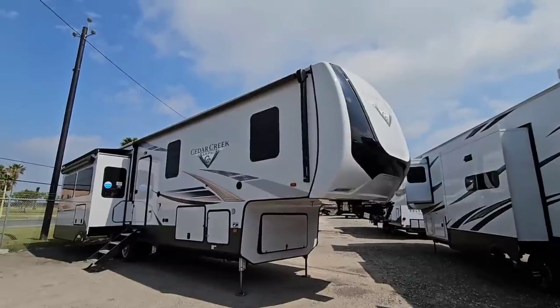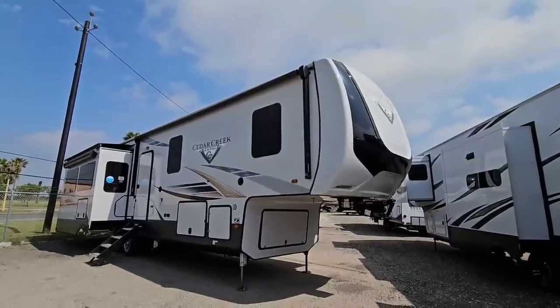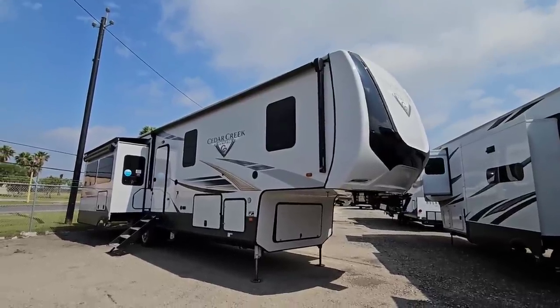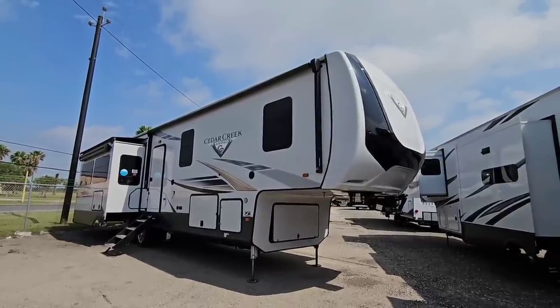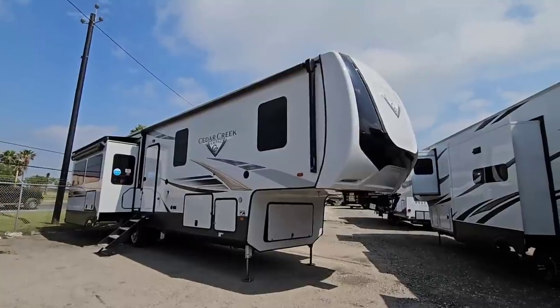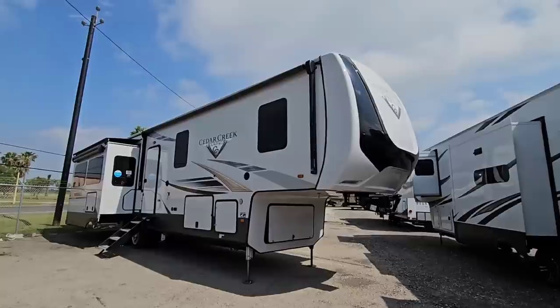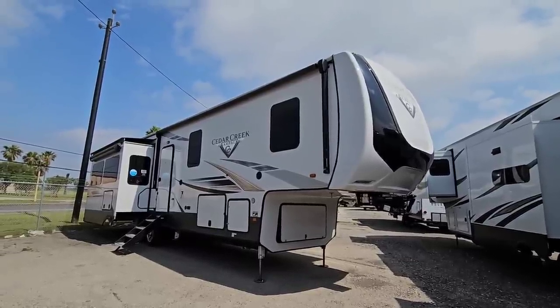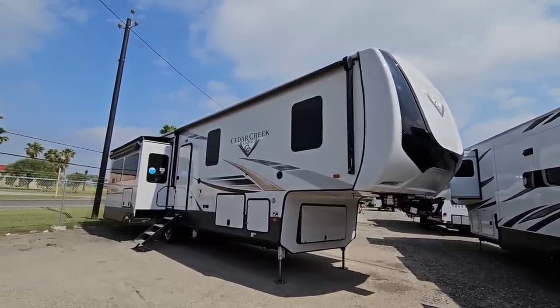I'm not just saying ExploreUSA is the only one — I'm sure there are a lot of dealerships even around you doing the same thing. Definitely check out some of these models, because the pricing is pretty phenomenal considering it's still a brand new unit. The dealership will still support it, prep it for you, get it all ready, but you're getting it at a significantly lower price than they've ever cost in the past.